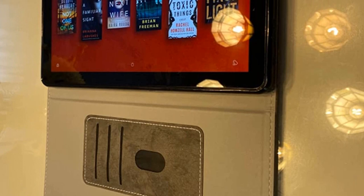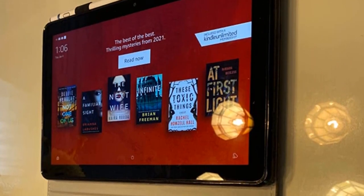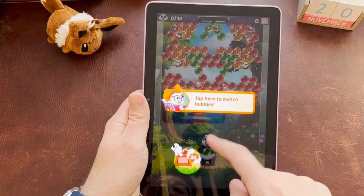It really accentuates every single detail of your comic, and the full HD display of 1920x1200 pixels, with an excellent screen build, brings clarity to the comics and doesn't blur out spaces.